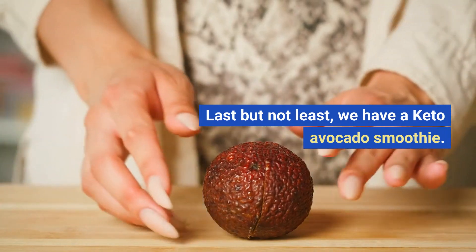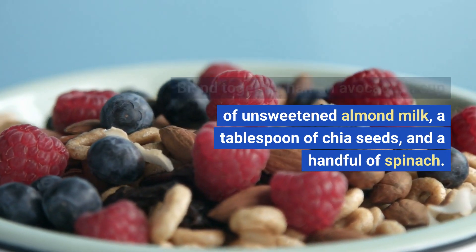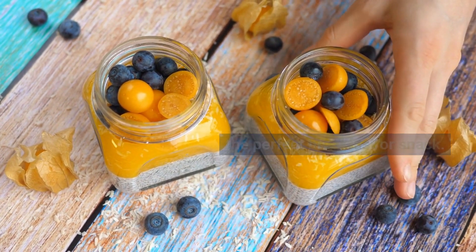Last but not least, we have a keto avocado smoothie. Blend together half an avocado, a cup of unsweetened almond milk, a tablespoon of chia seeds, and a handful of spinach. This smoothie is packed with nutrients and healthy fats, making it the perfect breakfast or snack.